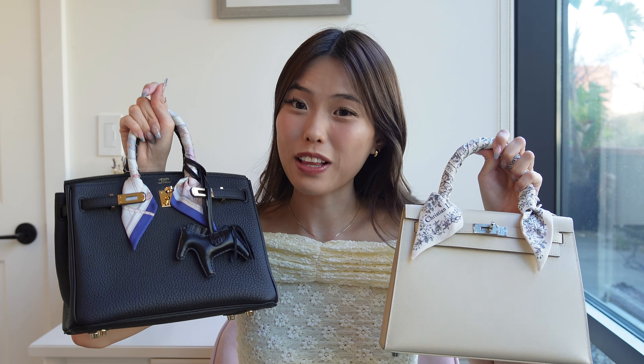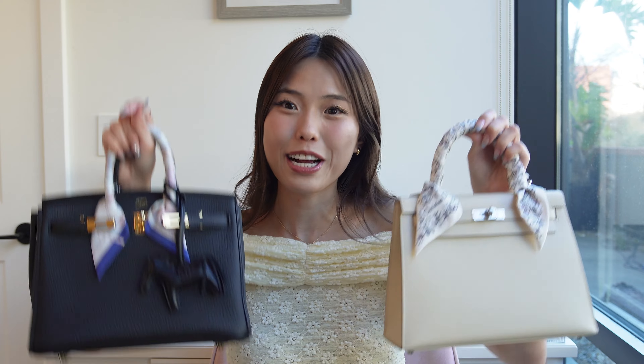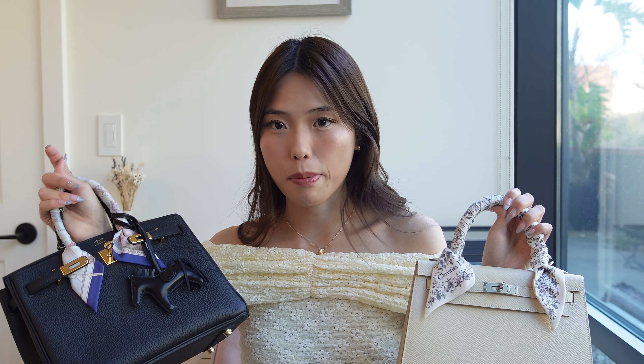I love taking you guys along with me and sharing all the purchases I make. So if you love all things luxury and fashion, I'd love it if you subscribe. Here are my two lovely bags: a Birkin 25 in Togo leather Noir with gold hardware, and a Kelly 25 in Epsom Craie leather with palladium hardware.